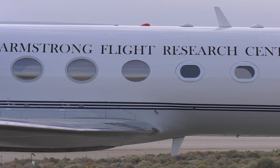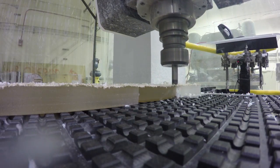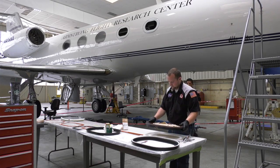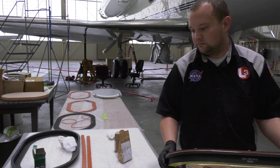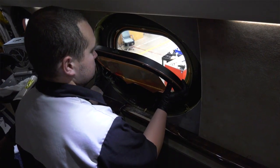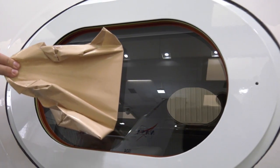We go out there and modify aircraft all the time so we can do NASA science — it's what we do. In the case of this aircraft, we've taken the normal passenger windows and replaced them with optical grade windows, plus put in a telemetry system so we can provide real-time video.